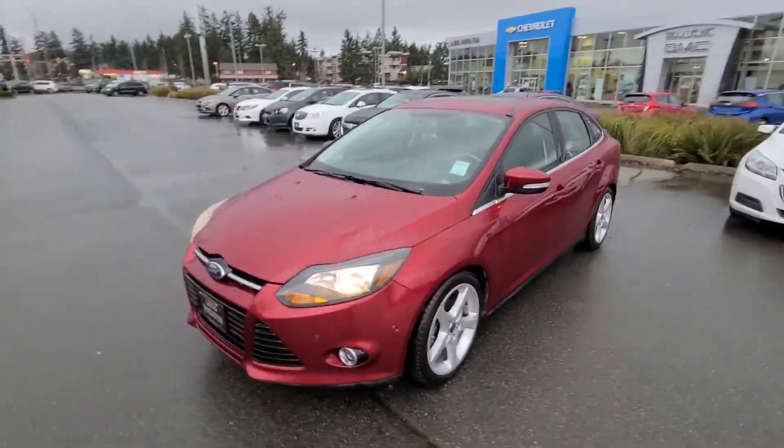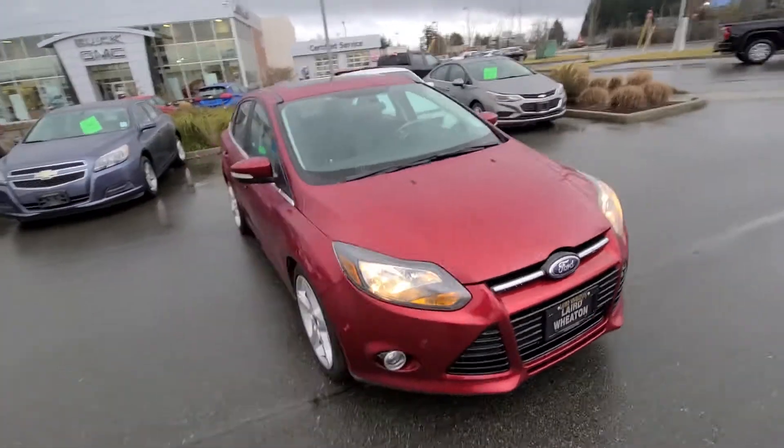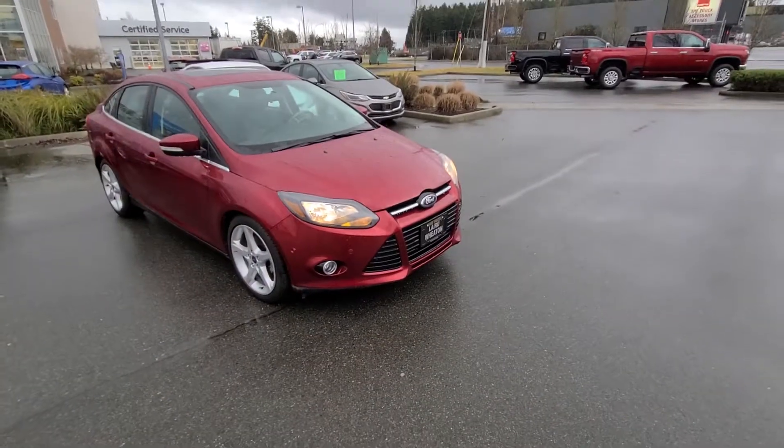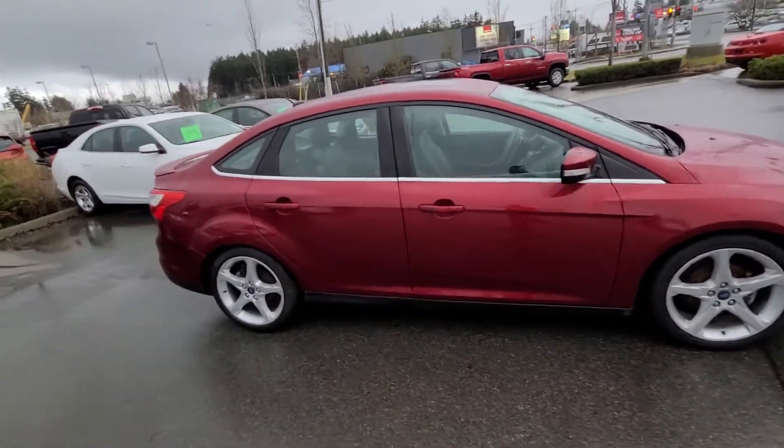Hey John, Steve here from Laird Wheaton GM, just standing here with the 2014 Ford Focus that you inquired on. I'm just gonna take a walk around the vehicle, then step inside to show you the interior design and condition, and I'd love to set up a time to appraise your Miata as well.